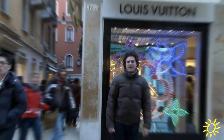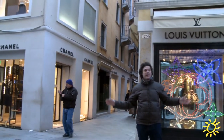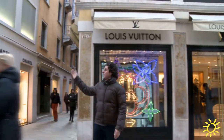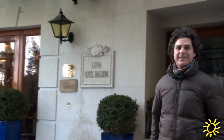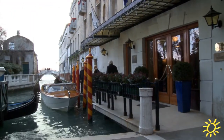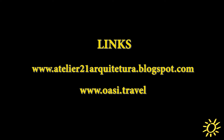On the way between the Rialto and Piazza San Marco, we pass through this beautiful street where we can find very expensive shops like Louis Vuitton, Chanel, and others. This is also one of the most expensive and famous hotels in the world.